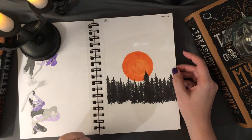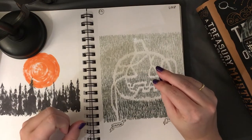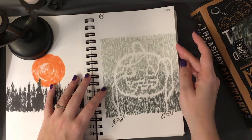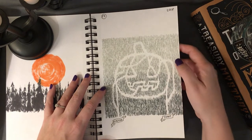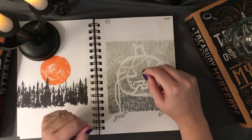For 'loop,' I thought of a noose at first, but that felt a little dark, so I went for a corn maze instead — thinking of the loops in a corn maze. I wanted to go a little more wholesome and happy because I didn't want to draw everything dark, while still relating it to the spooky season.